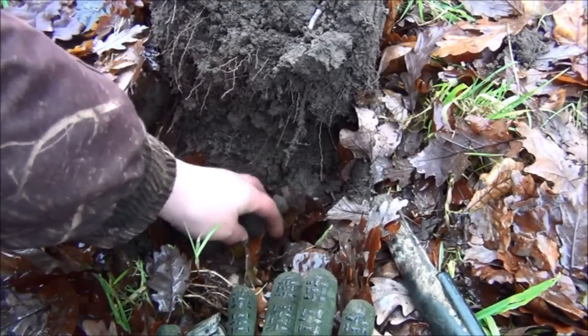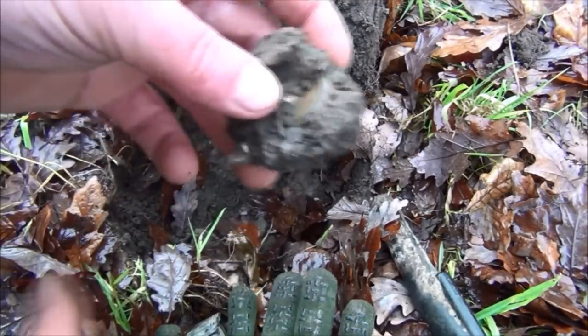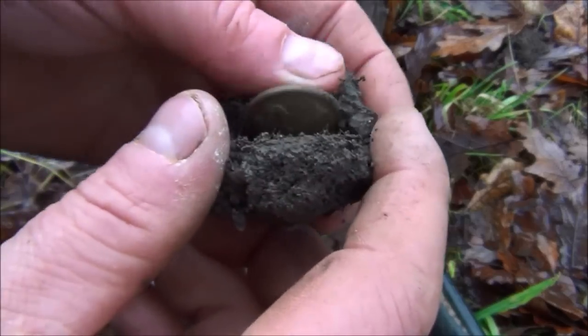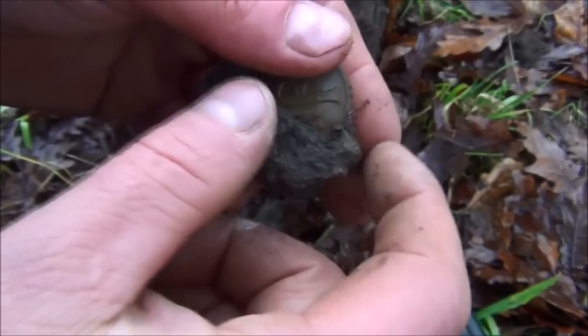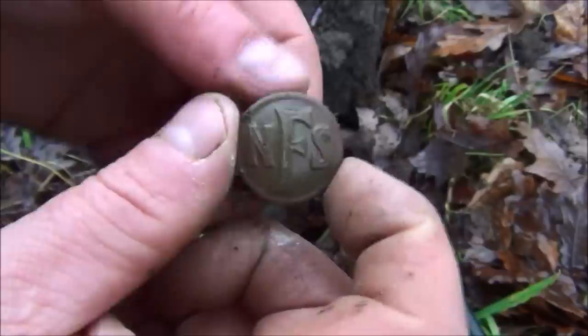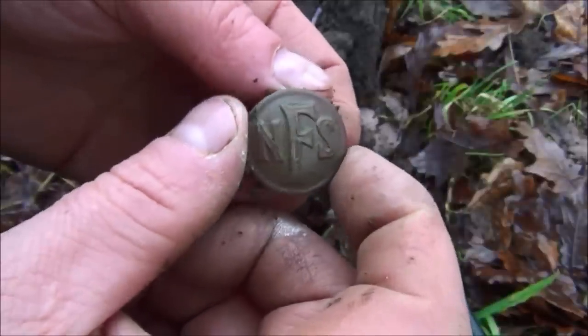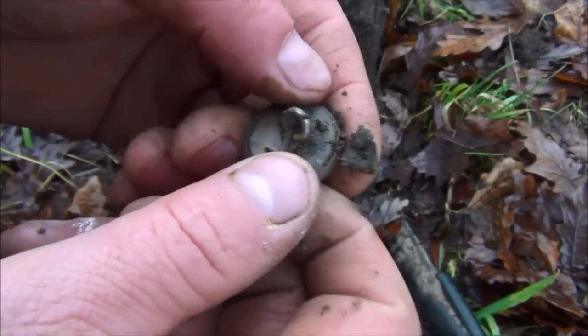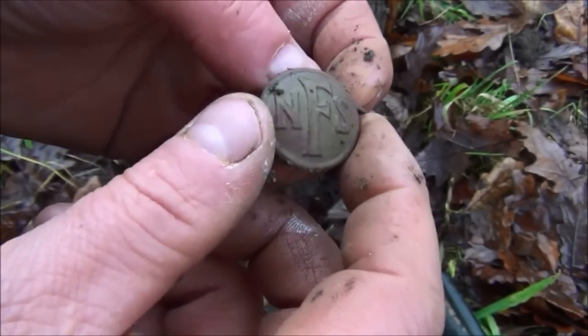This one, strangely, was reading 93, and it looks like another button. The Dios is really picking the signals out very well from the trash. This one is in cracking condition again, and this one is NFS, so that's National Fire Service. Look at that - still shiny. What an awesome find.